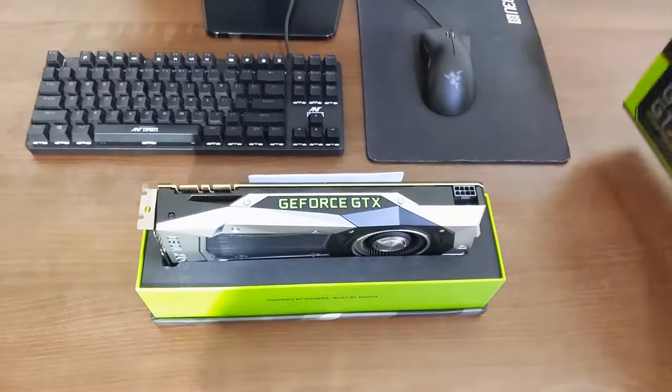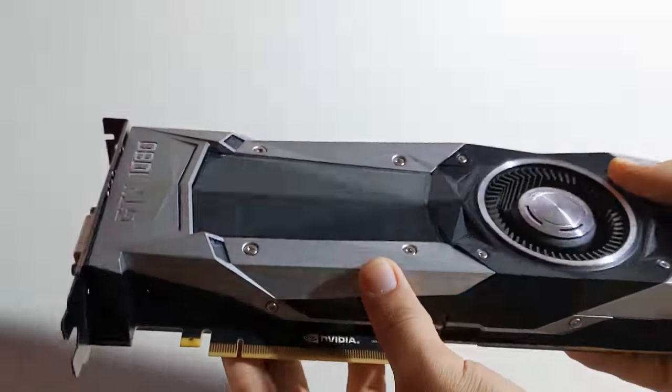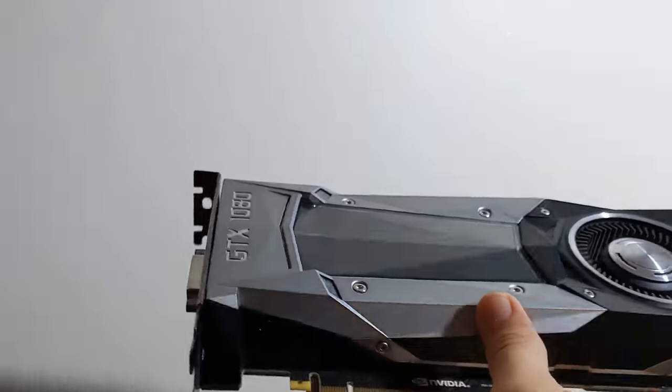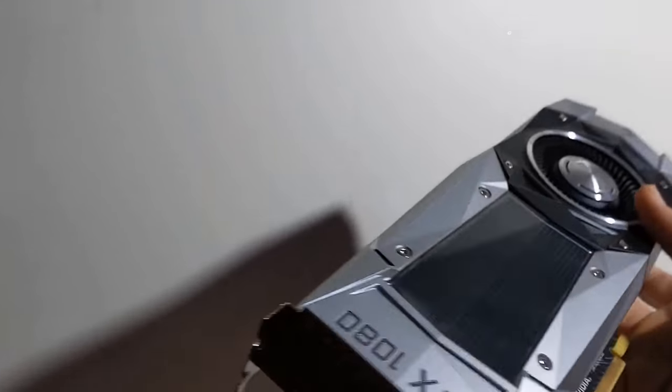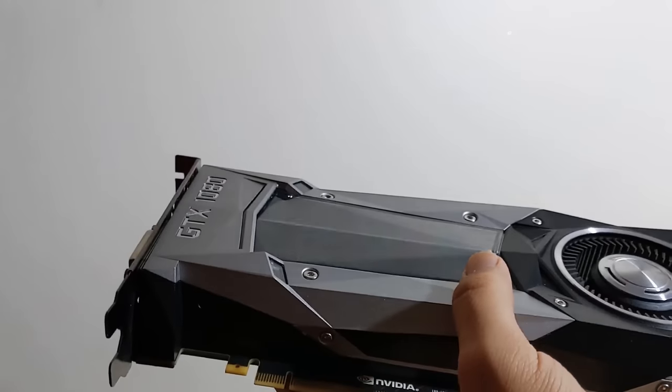Inside the box you get the graphics card and a quick start guide, which I threw away for obvious reasons. The card itself is amazing in build quality — Founders Edition really lives up to the hype. Just feel this thing in your hand and you'll get it.